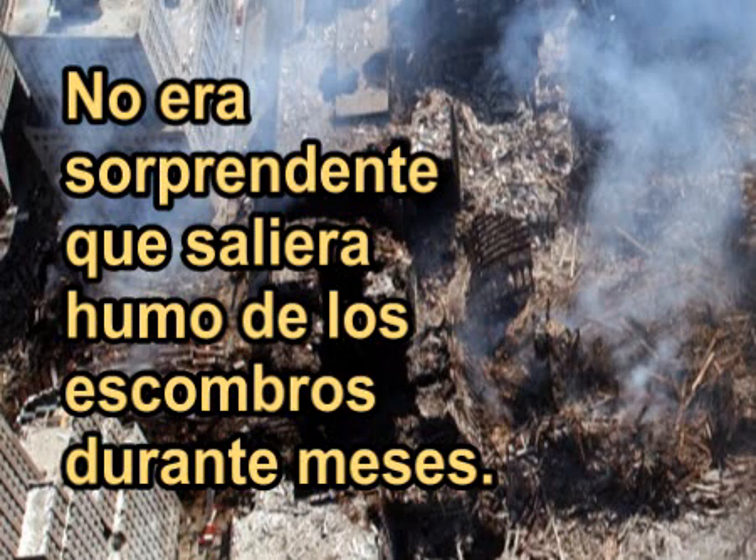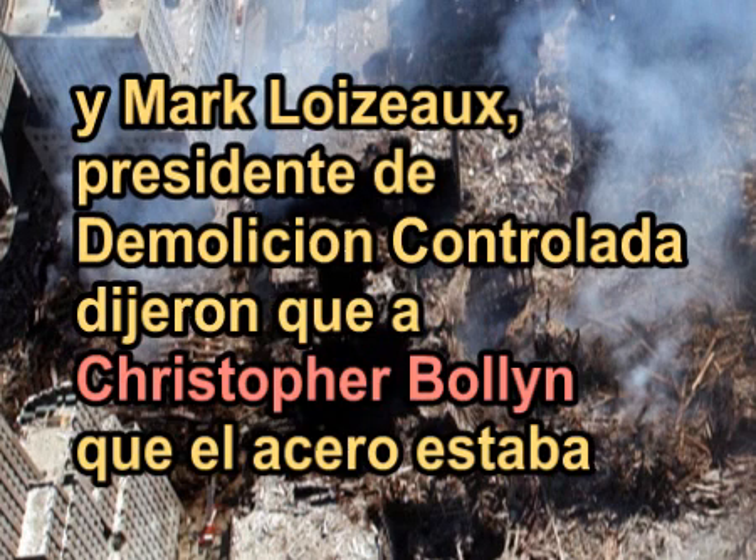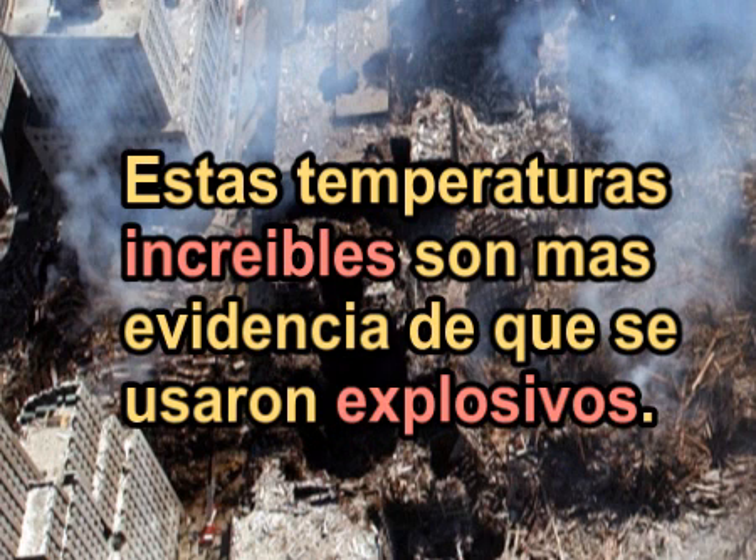Not surprisingly, smoke came out of the rubble for months. Peter Tully, president of one company hired to remove debris, and Mark Lezeau, president of Controlled Demolition, told the American Free Press that steel had melted at the bottom of the basements in the towers and Building Seven. These incredible temperatures are more evidence that explosives were used.